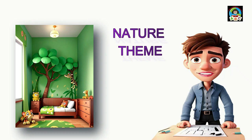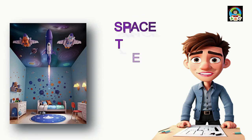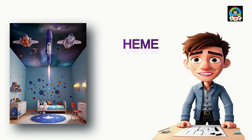For an animal-themed room, dive into the animal kingdom by decorating with jungle murals and bedding featuring zoo animals. Add animal-shaped decor like stuffed toys or wall art — your child's room will become a fantastic zoo and spark their love for animals. For a space theme, launch into outer space with rocket ship beds and a ceiling full of twinkling stars. Decorate the walls with space-themed art like planets and astronauts, inspiring your child's imagination and love for space exploration.